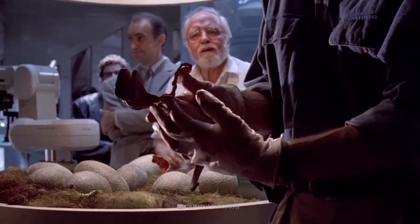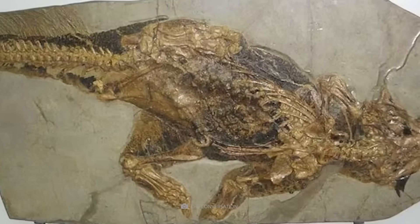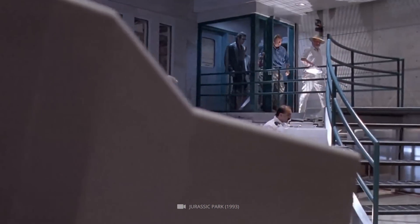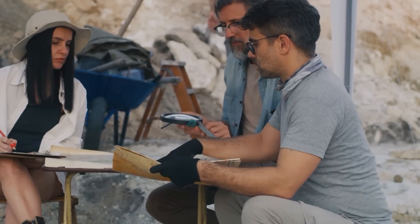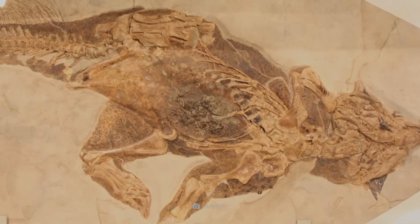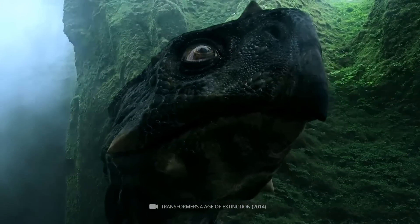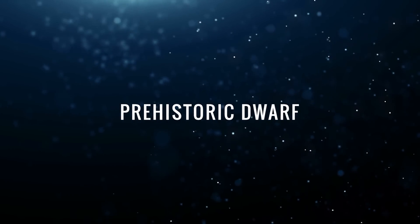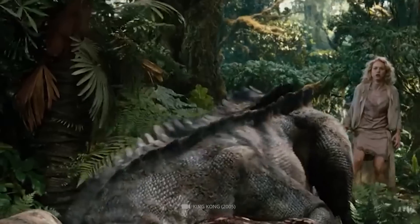Scientists recently proved beyond a doubt that dinosaurs also had such a navel. The characteristic scar could be identified in a Psittacosaurus fossil from China. This was made possible through a novel imaging technique called laser-stimulated fluorescence, which allows researchers to uncover details in fossils without destroying other areas. The regular and smooth texture of the scar indicated that it was not the result of injury.